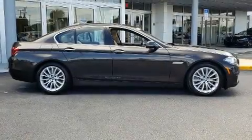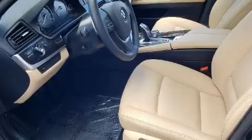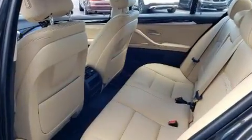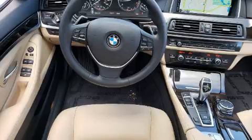Familiarize yourself with the 2016 BMW 528i. It features an automatic transmission, rear-wheel drive, and a two-liter four-cylinder engine. A turbocharger is also included as an economical means of increasing performance.